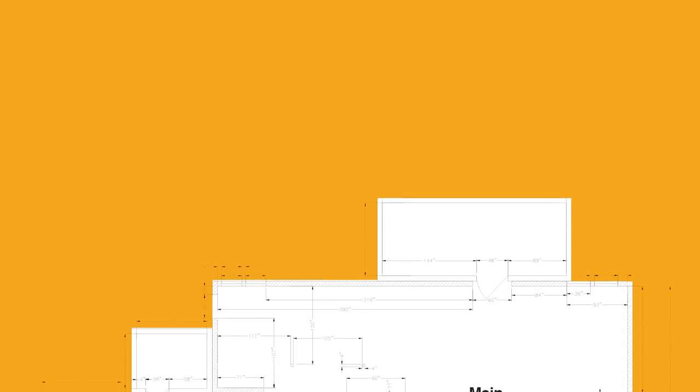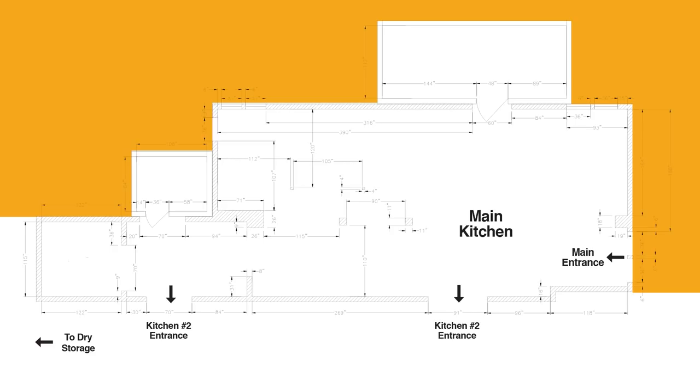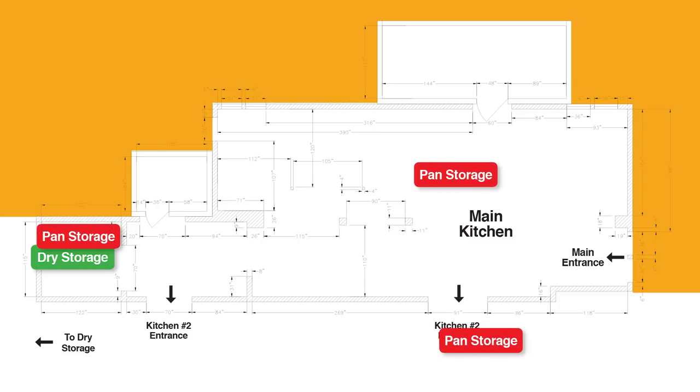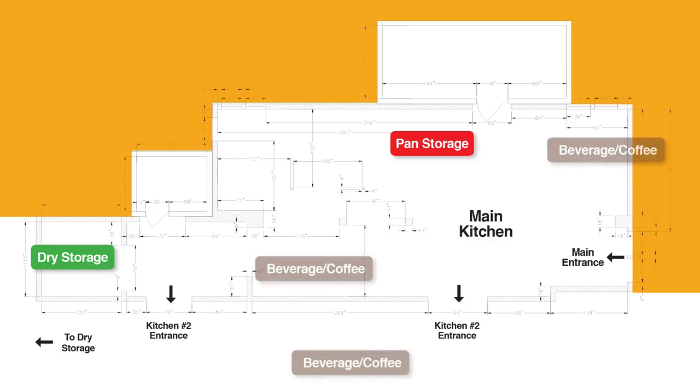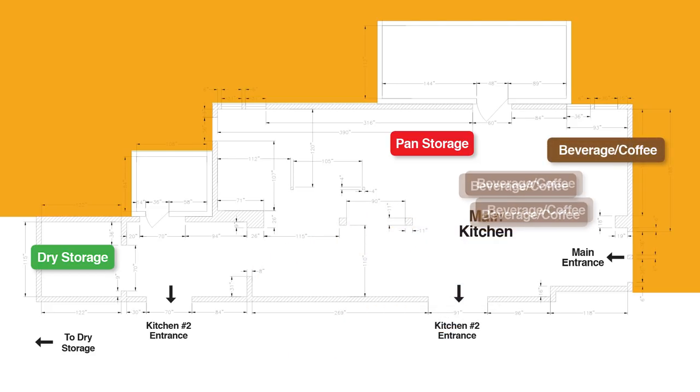To help you follow along with all the renovation changes made at the Fort William Henry kitchen, let's walk through the final floor plan. Dry storage was relocated 50 feet closer to the cook and prep area for better access. For optimal efficiency, pots and pans from multiple areas were moved adjacent to the cook line. Items such as pitchers, coffee makers, and condiments were consolidated into one convenient beverage station.